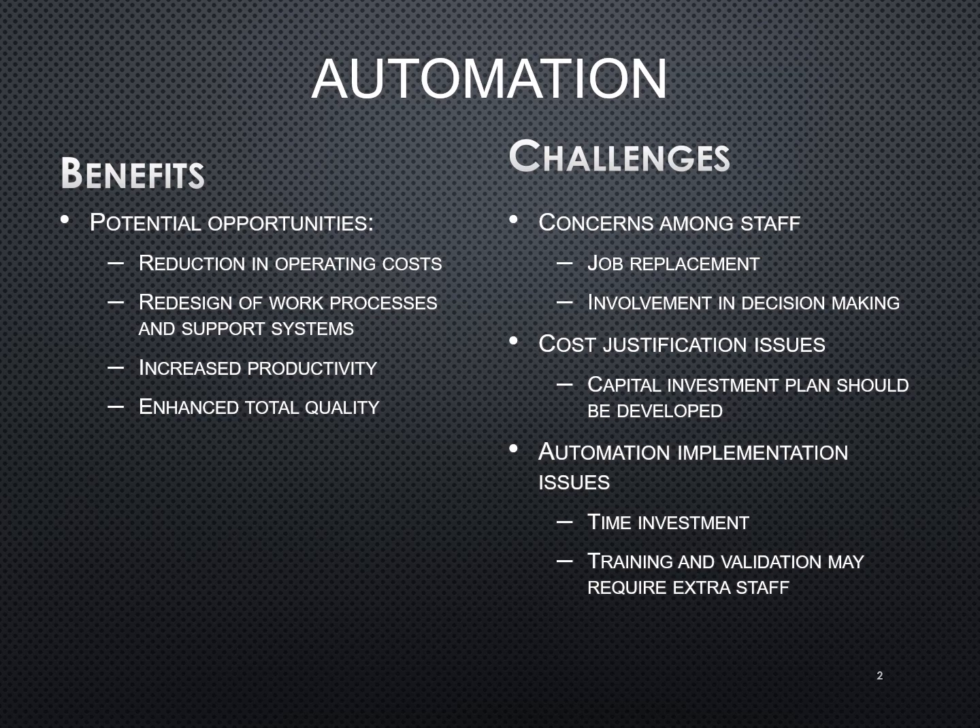When you start bringing in automation to these areas, more particularly blood bank, people are aware that this is the one area where if you make mistakes it really can harm someone. Some of your older generations may be more apprehensive to use the automated system simply because they know the severity of what you're actually doing in testing in that department.